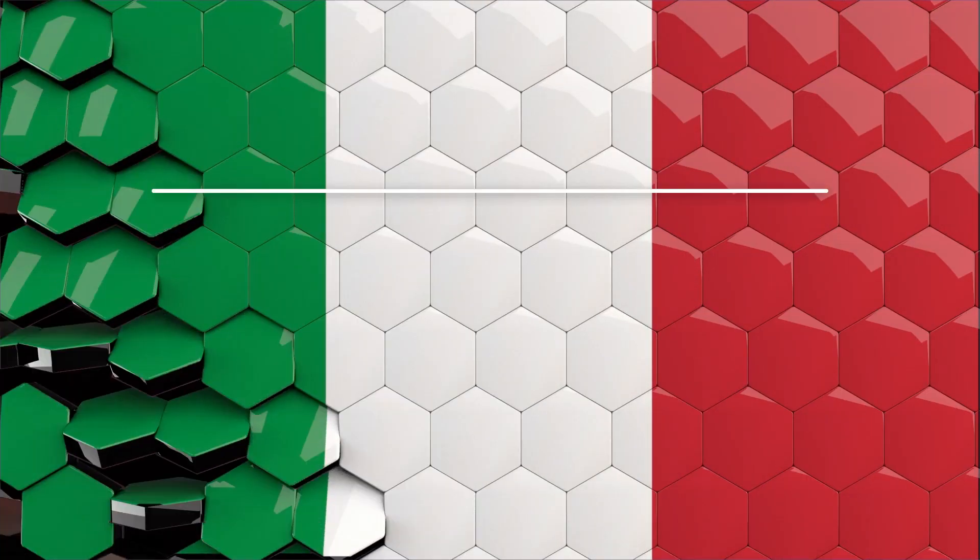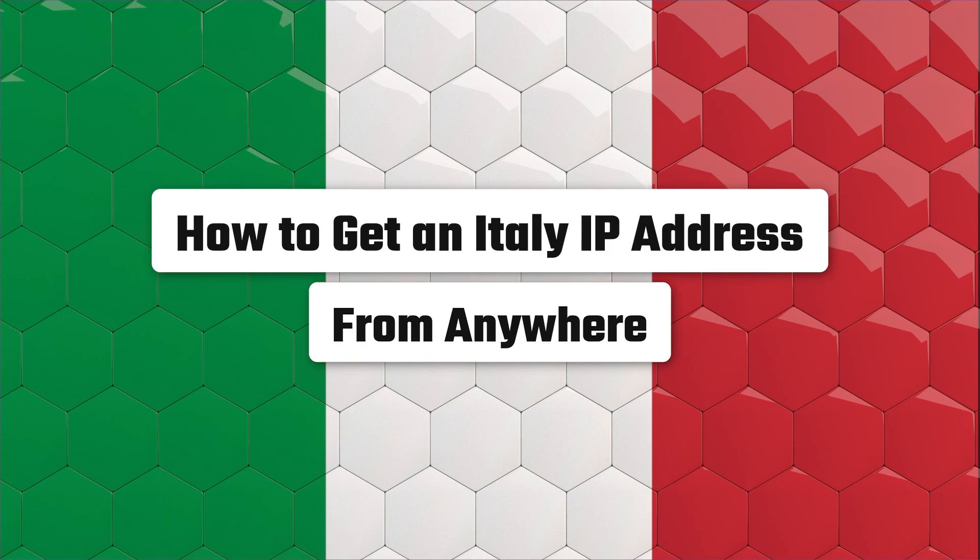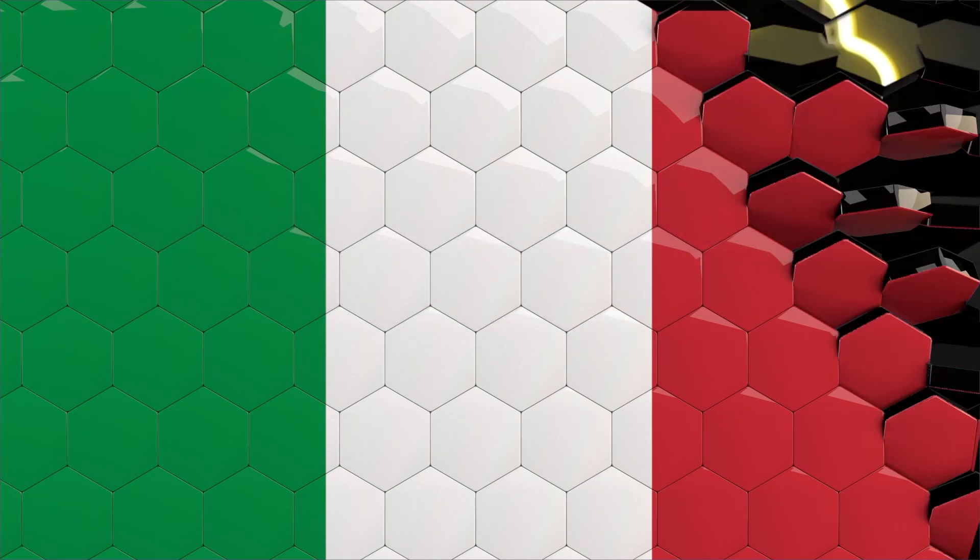What's up guys, it's Adam here, and in this video I'm going to talk about how you can get an Italian IP address from anywhere in the world. Unfortunately, many Italian websites and services limit your access based on your location — this is called geo-blocking — and because of it you'll need an Italian IP address to access the content you want.